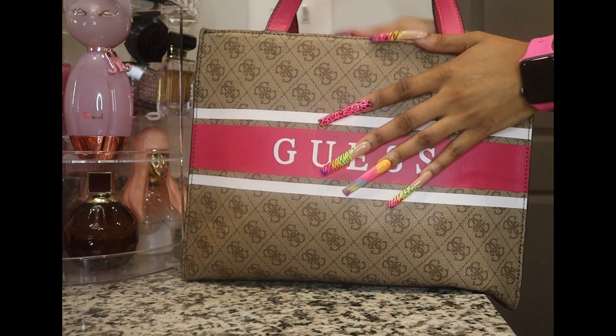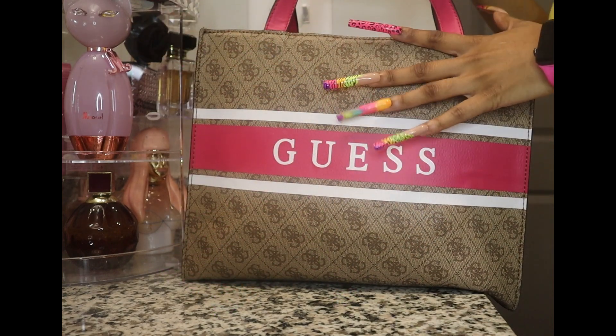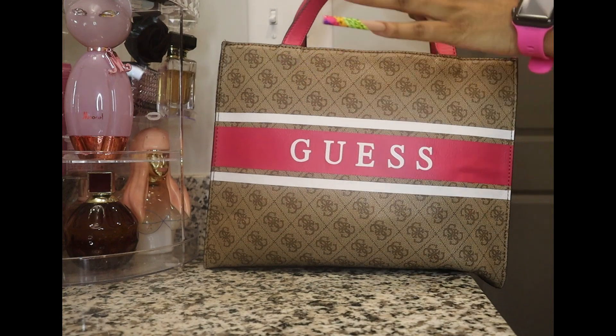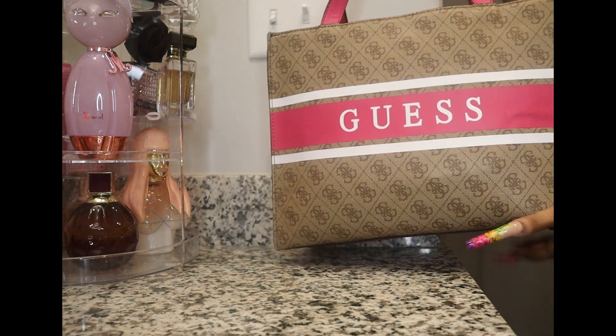Hey y'all, welcome back to my channel or welcome to my channel! Today I'm going to list my bag. I'm doing it on my Kiss bed — I've had it for years, it's one of my favorites.